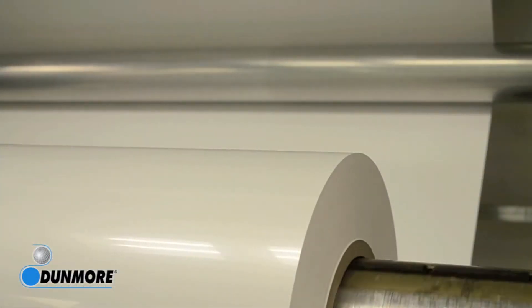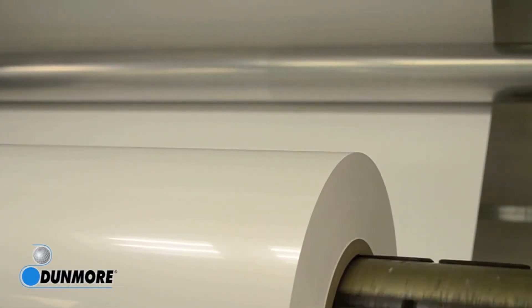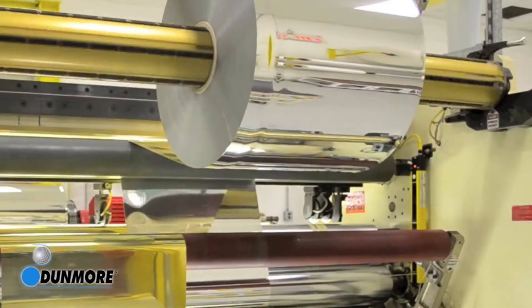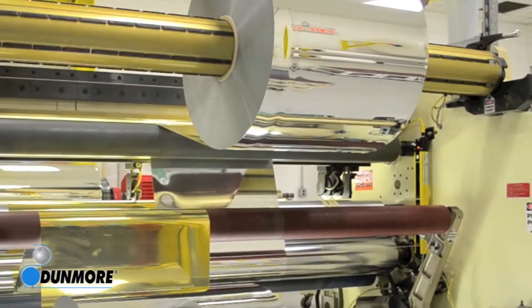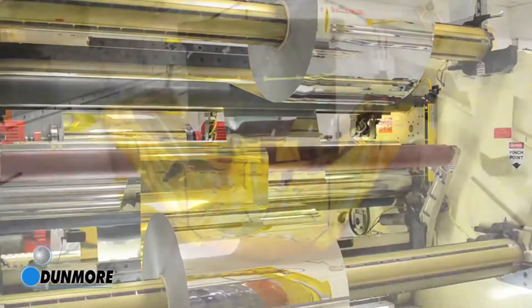Since its inception in 1970, Dunmore has led the way in developing not only new technologies, but also in creating innovative applications for thin films and fabrics. Today, Dunmore products are used in over 20 different industries.